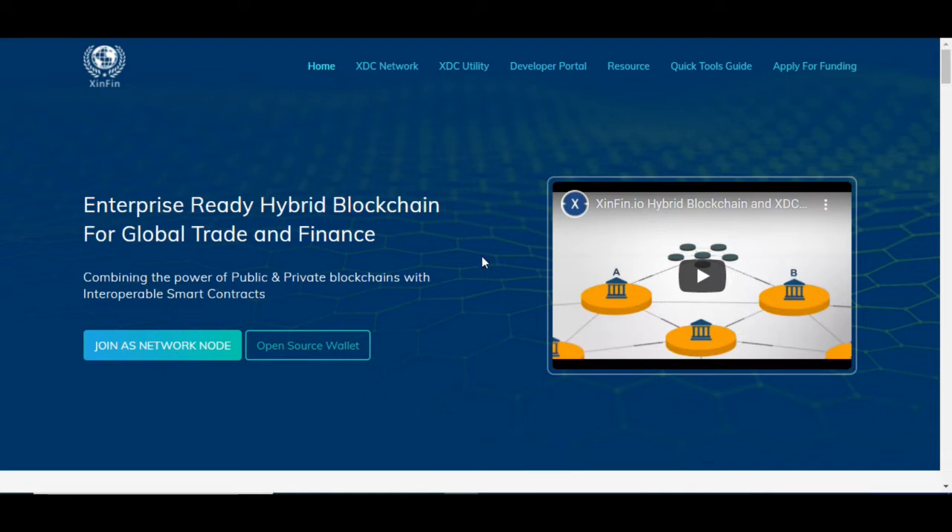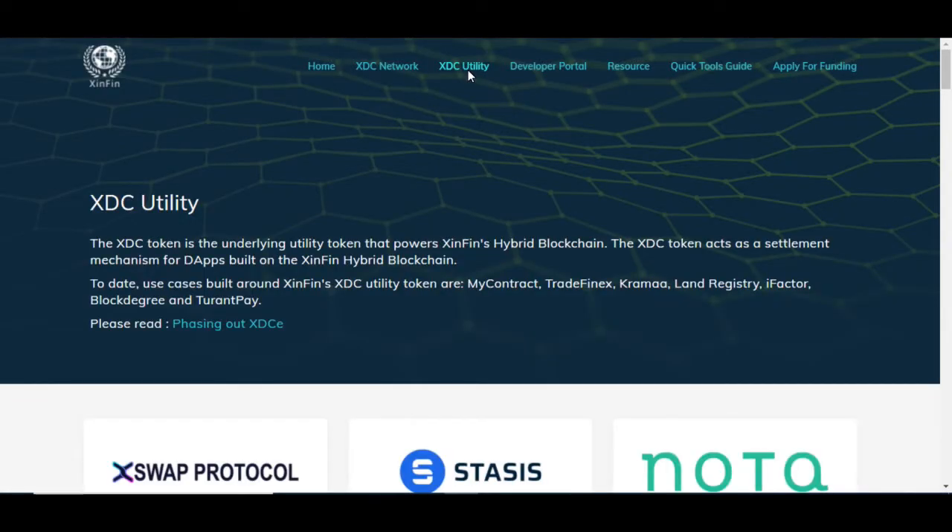What we're doing today is we're going to continue down this Zenfin ecosystem and we're trying to find some hidden gems within Zenfin. Are there any there? If there are, we want to take a look at it. So I came here to Zenfin.org, their website, and I wanted to look at the utility of Zenfin.